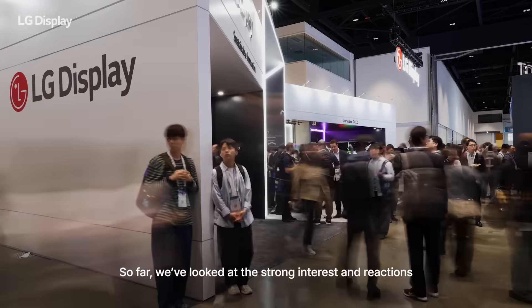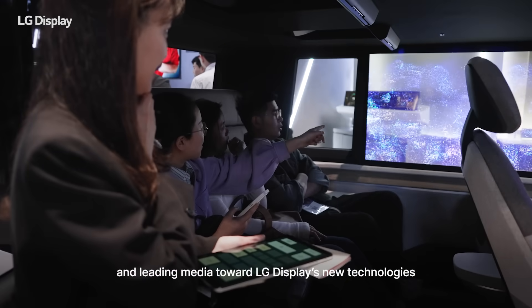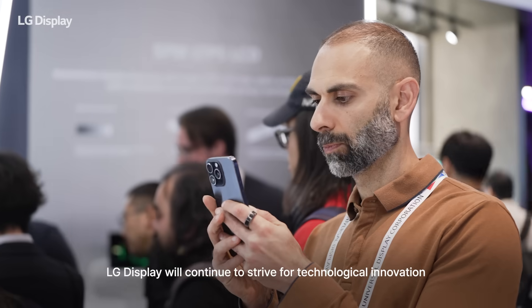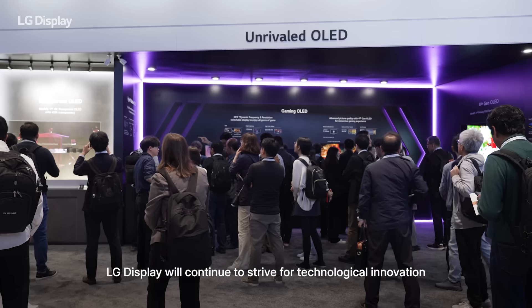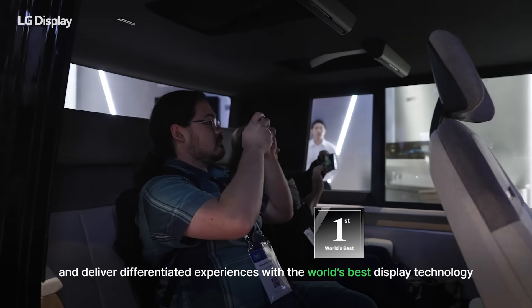We've looked at the strong interest and reactions from global customers and leading media toward LG Display's new technologies. LG Display will continue to strive for technological innovation and deliver differentiated experiences with the world's best display technology.